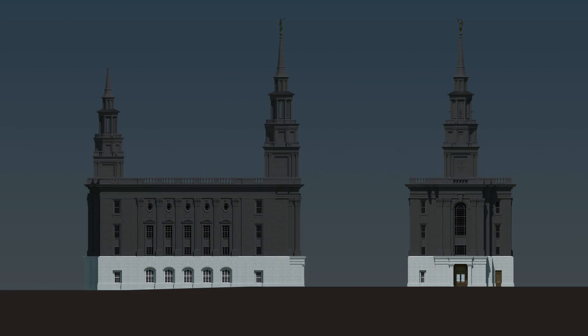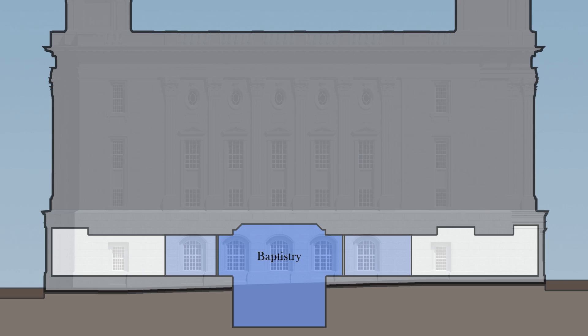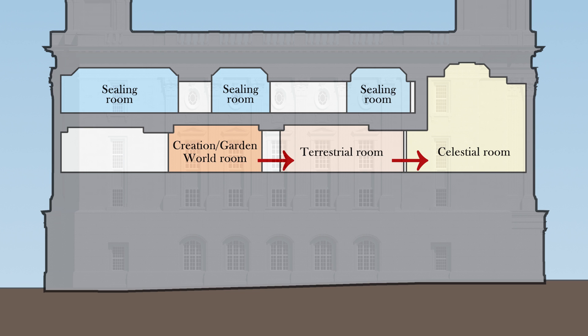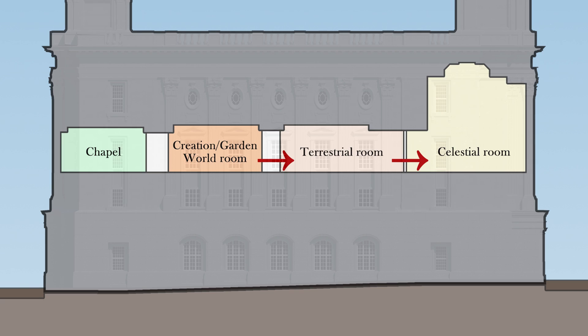The exterior stonework also points to this symbolic progression within the temple. The first floor is marked by a large stone base-like foundation, where the administration rooms and the baptistry are located. This base symbolically reflects how baptism is the foundational ordinance of the Gospel, and how the other ordinances are lifted up upon this foundation.